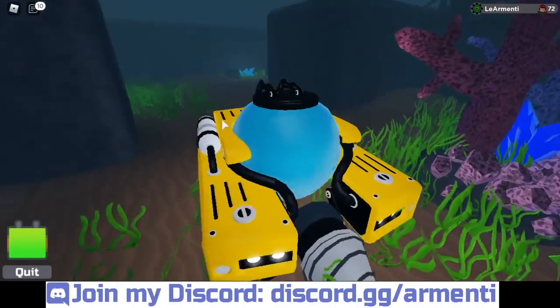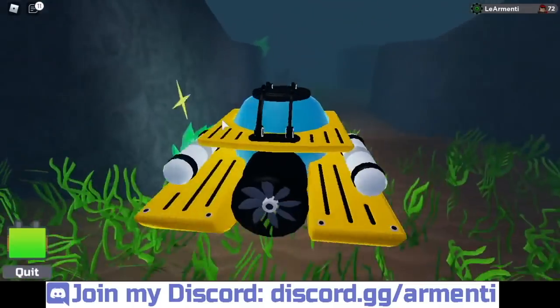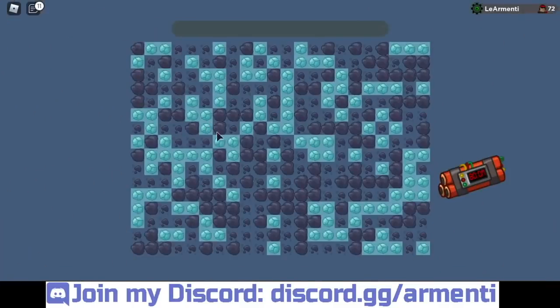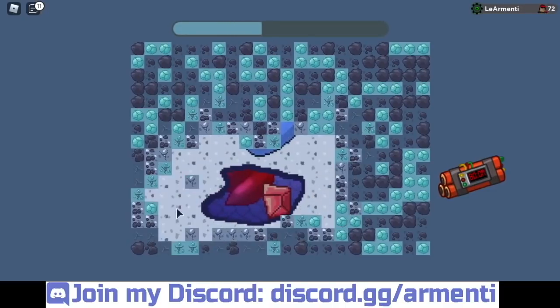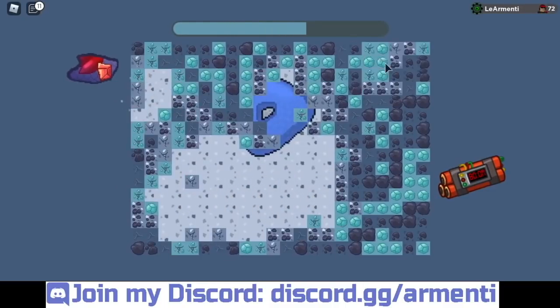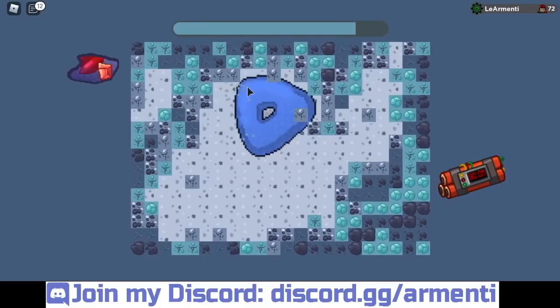What is up lit people, I'm Armenti and welcome back to another Lumion Legacy video. In today's video we're going to be talking about the new Lumion Legacy small update that just was released today.